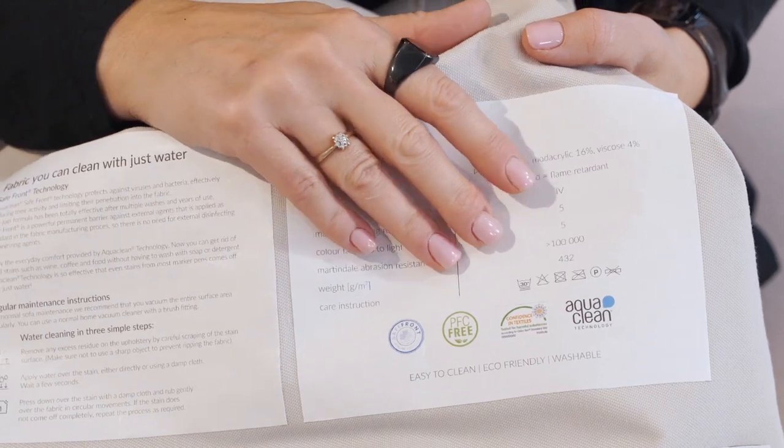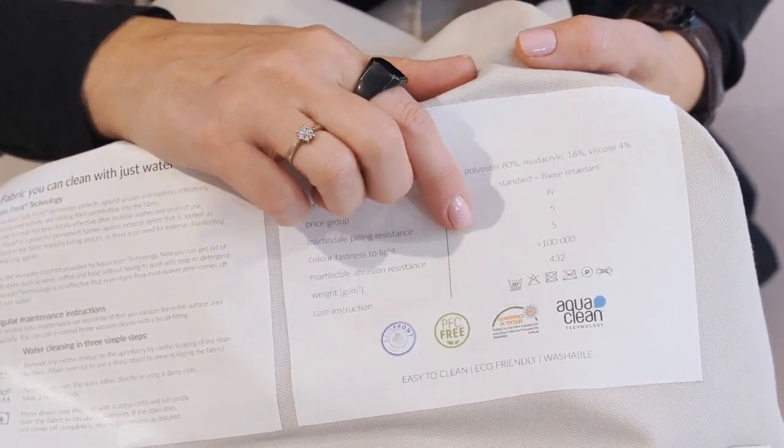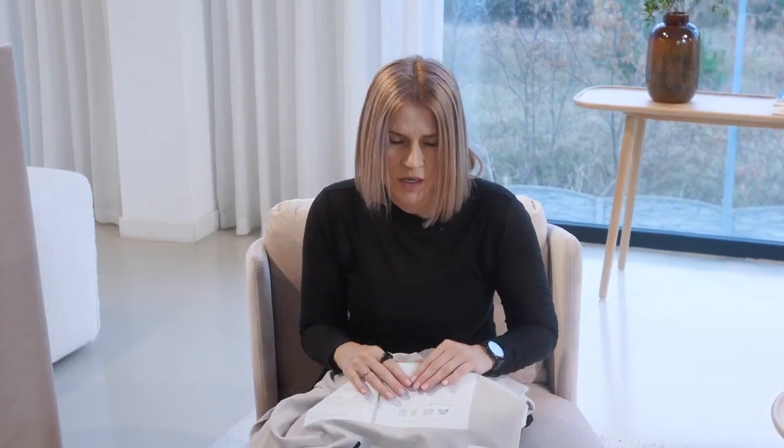One of these is a PFC-free certificate, which means that this fabric does not contain those chemicals which have a bad influence on human and animal health, which is absolutely nice.